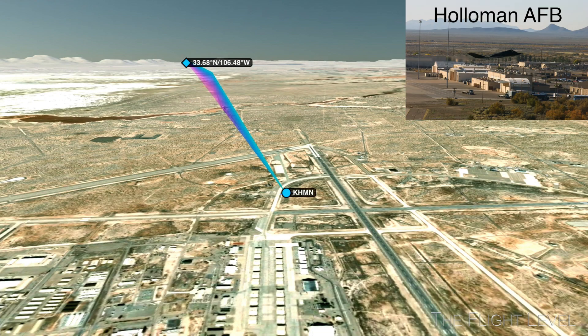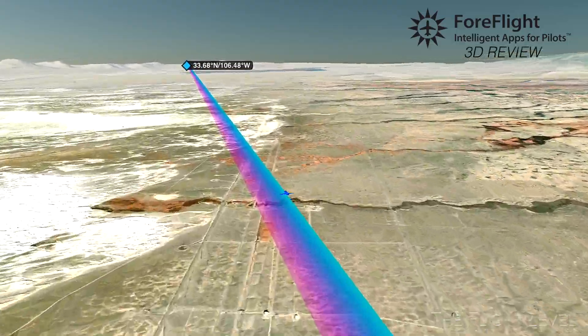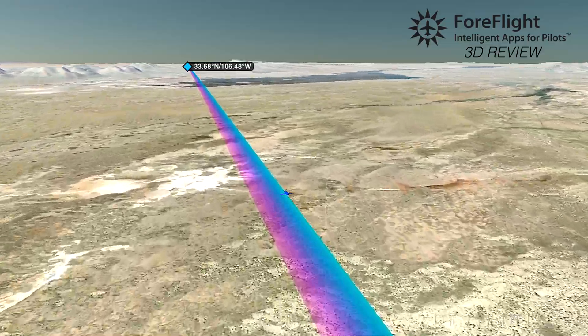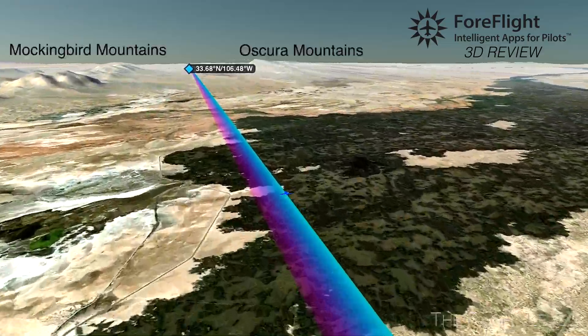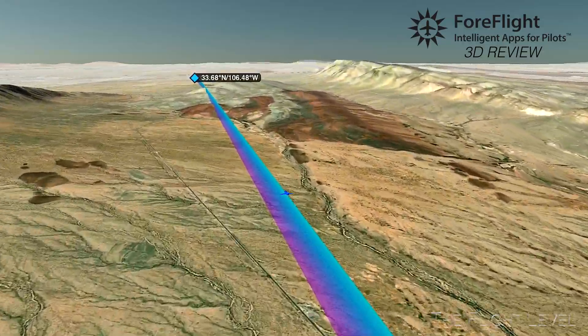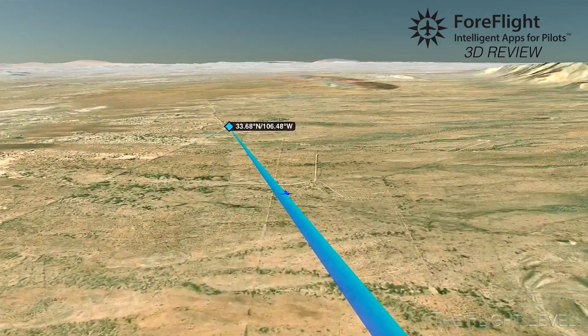Our flight takes us from Holloman Air Force Base across the northern aspect of the White Sands, then over the Carrizozo volcanic field. We then go through the Mockingbird Gap between the Mockingbird and the Oscura Mountains to reach the Trinity nuclear test site. The flight will be flown at 6,000 feet MSL, about 1,500 to 2,000 feet above the ground.